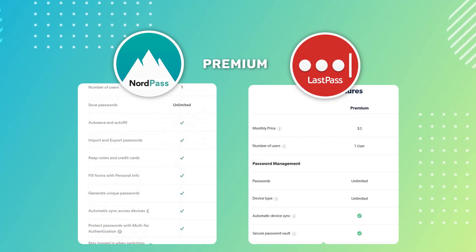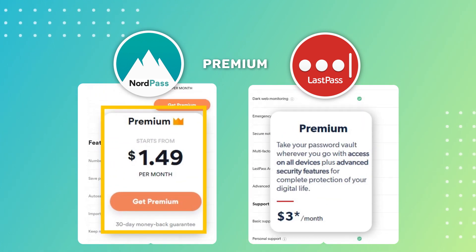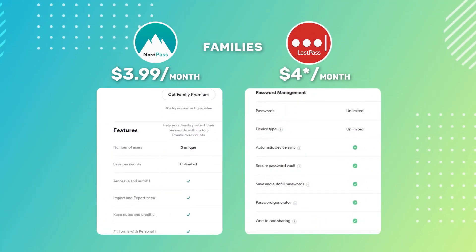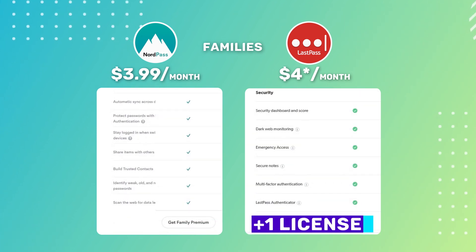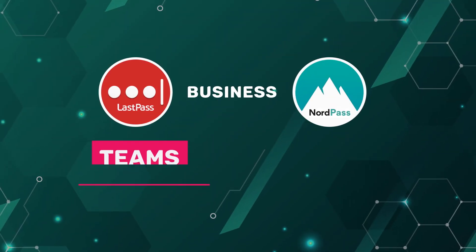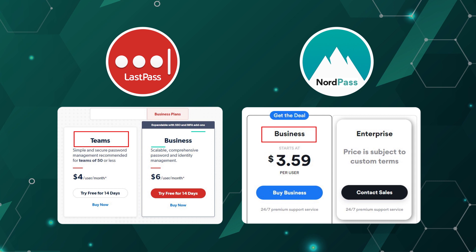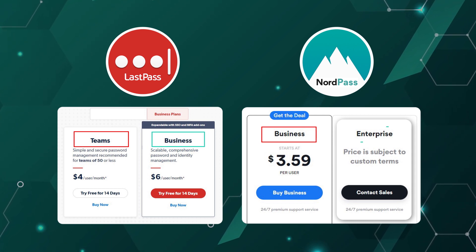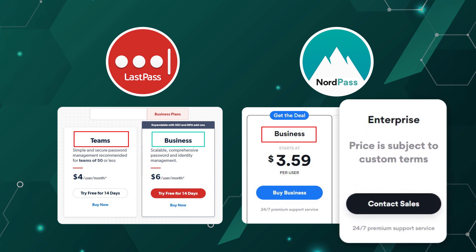The premium plan is the usual option for any private customer, opening all features of the password manager, and NordPass's premium price is quite a bit lower. Family pricing is pretty much the same, though LastPass offers one more license over NordPass. When it comes to business plans, LastPass offers Teams and Business plans, while NordPass has Business and Enterprise plans. The first options for each are almost identical, and the LastPass Business plan is an advanced version of that. The Enterprise plan is completely on-demand and includes personal setup, help, and additional perks.